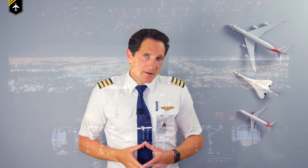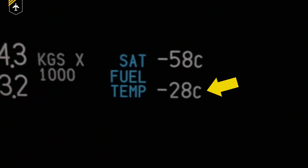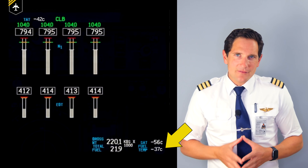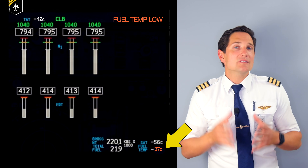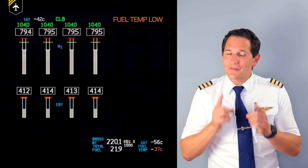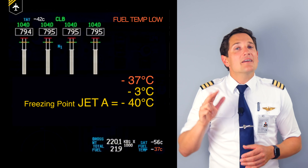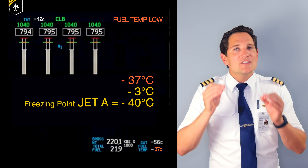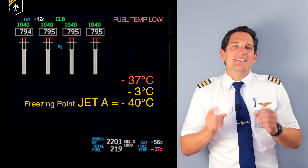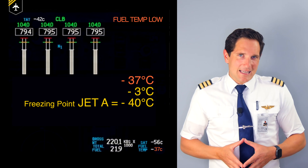As a pilot, you are advised to monitor the fuel temperature gauge from time to time. If the fuel temperature reaches minus 37 degrees, on the 747 the EICAS message 'fuel temp low' is triggered. Why minus 37 degrees? It is 3 degrees prior to the freezing point of Jet A, which is only sold in the States, and Boeing, being an American-based company, wants you to take action once that warning pops up before the fuel gets any colder.